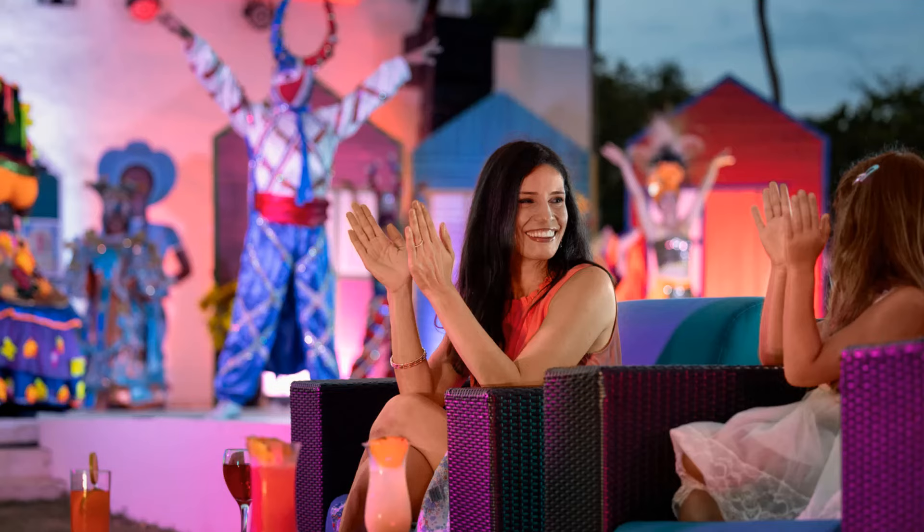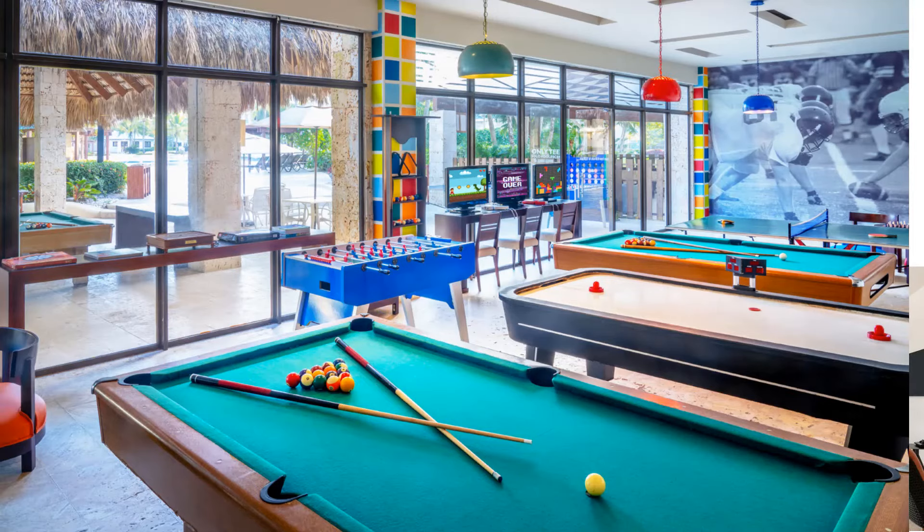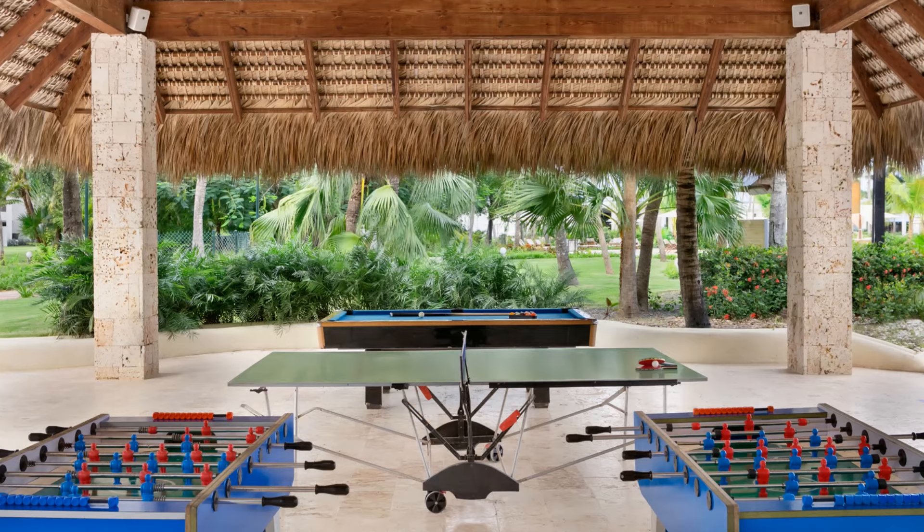There is also a full teen club for guests 13 and older where teens can play video games, shoot pool, and have a space to relax and cool down — a great option for older kids.